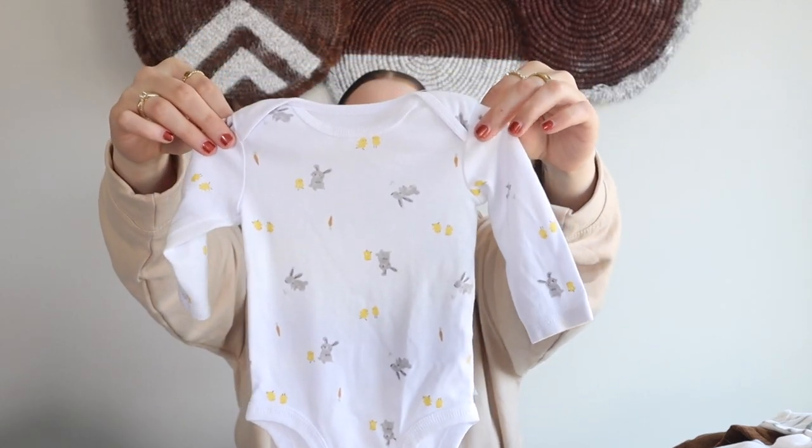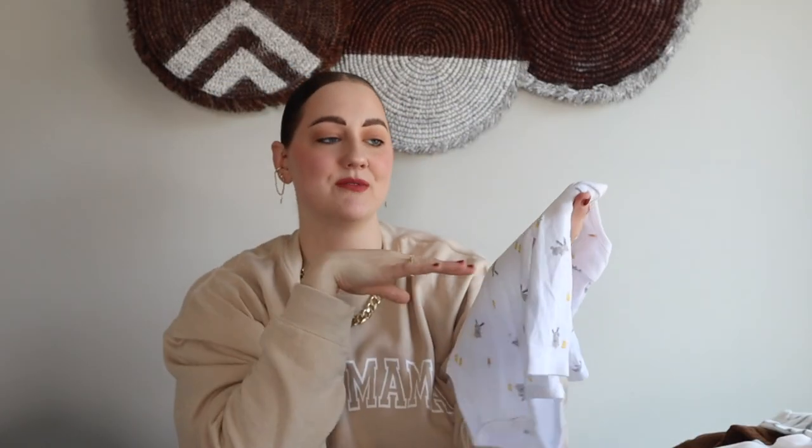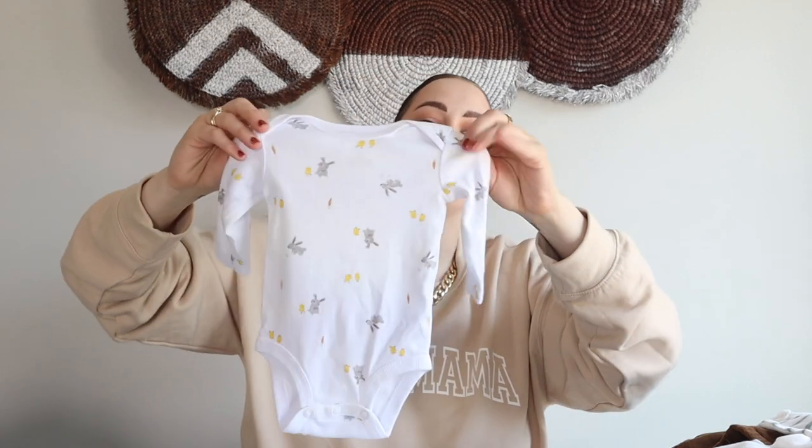Another little bodysuit, also from Carter's in a three month. Up close, it has little carrots with a bunny and little chicks around it. Hopefully he'll be able to wear this around Easter time because he's born in December — this might fit him around Easter, which would be really cute!